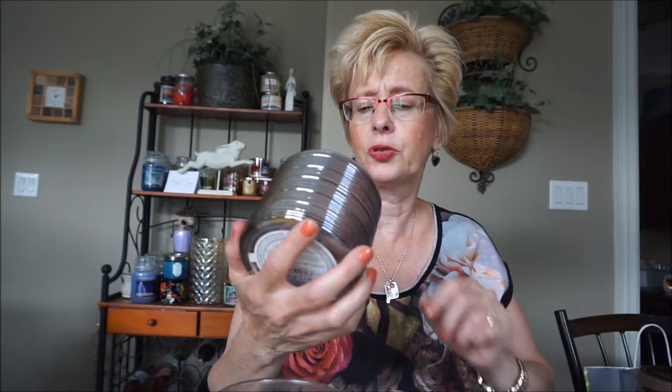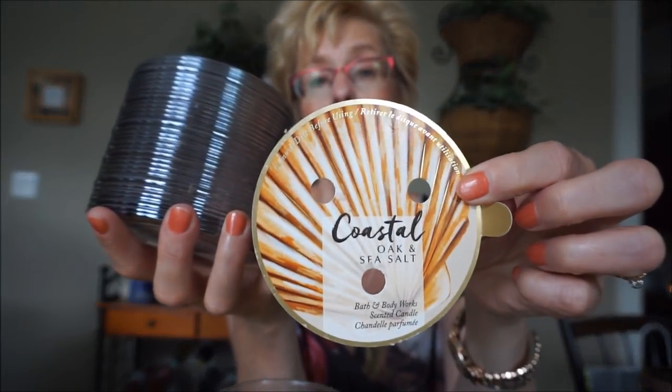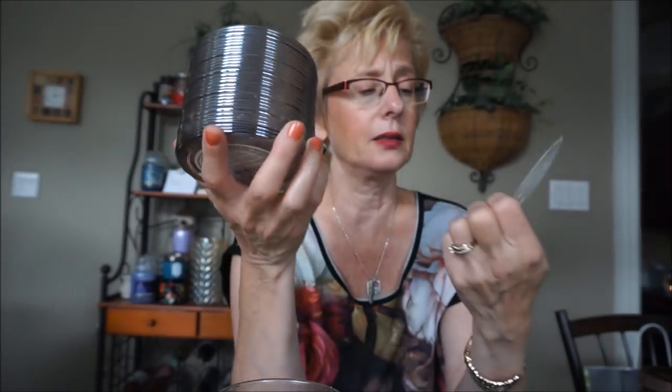This is Coastal Oak and Sea Salt by Bath and Body Works. I burned this at the beginning of the month. I don't think it was overly strong — maybe just a medium throw. Just a little bit of a woodsy sea salt kind of smell to it, maybe a hint of bergamot or sandalwood. It was just very soft. I wish it was a little bit stronger, but it wasn't too bad.